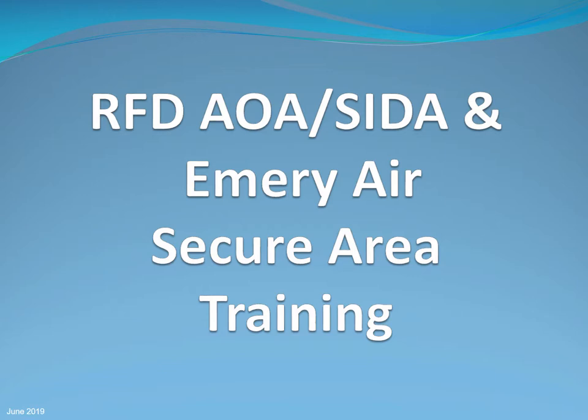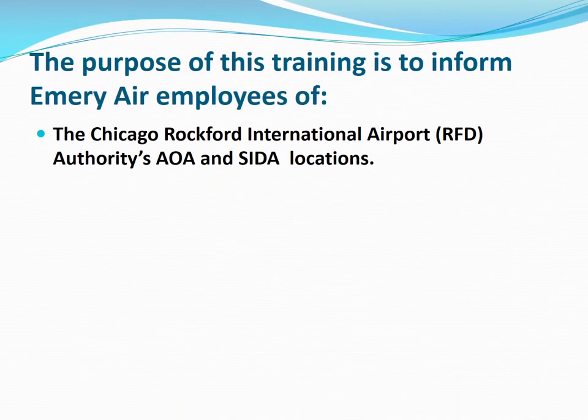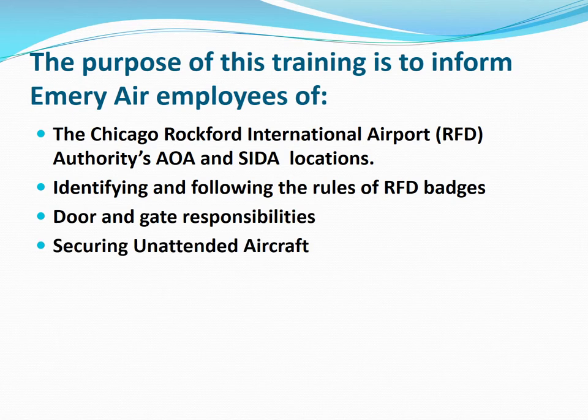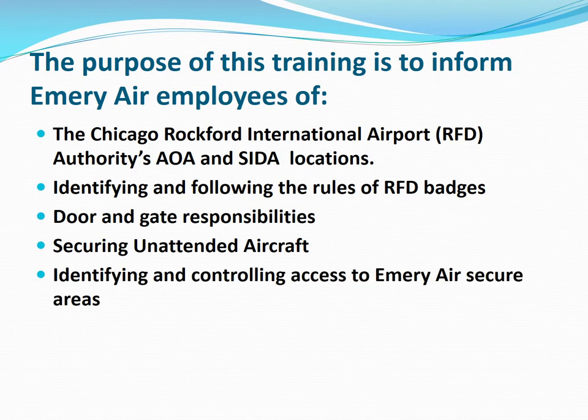Emory Air's Rockford AOA SIDA training. The purpose of this training is to inform Emory Air employees of Rockford Airport AOA and SIDA locations, identifying and following the rules of the RFD badges, the airport door and gate responsibilities, rules concerning securing unattended aircraft, controlling access to Emory Air secure areas, and Emory Air issued identification.